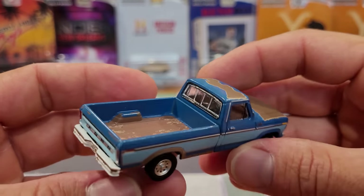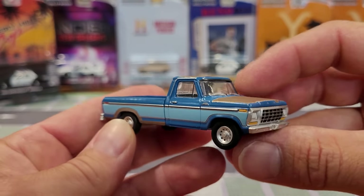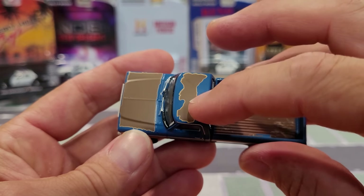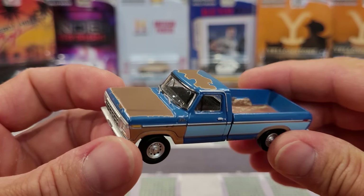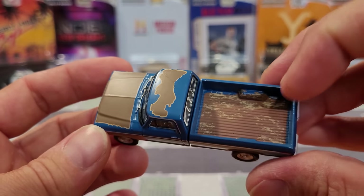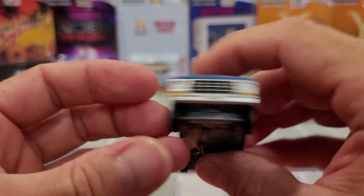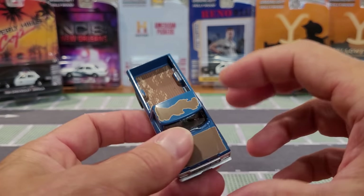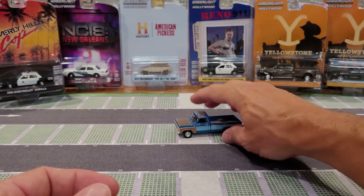There's the truck that we looked at in a previous video — it is really cool. I did criticize slightly the weathering on the roof. I don't think that looks the greatest, given that Greenlight definitely has the capacity to make much more realistic looking weathering than that. But the bed liner looks pretty good. I like the prime bumper and rust around the fender wells.